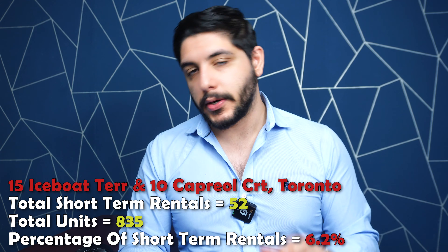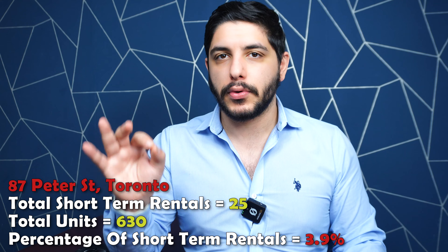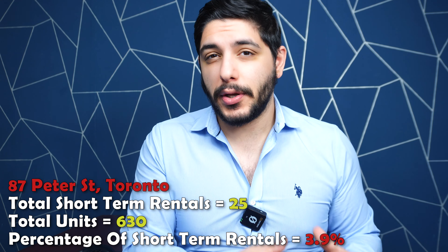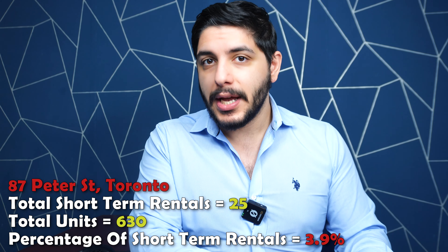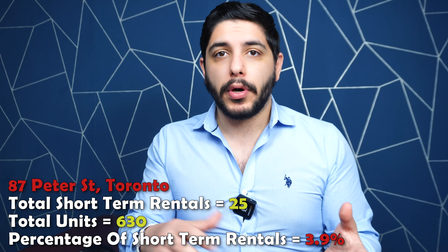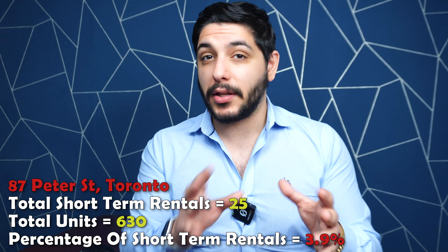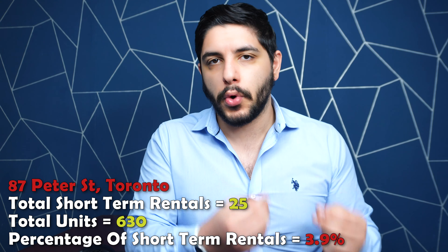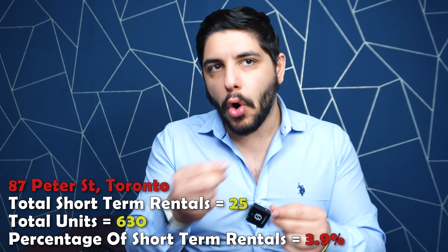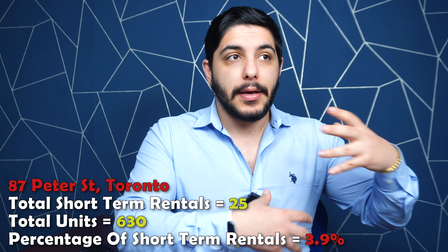Ever since the Airbnb regulations, the short-term rental regulations came into effect a couple of years ago, short-term rental units have to be registered. You can go on the City of Toronto website to see by address which units are registered as short-term rentals — simply download the Excel file or convert it to sheets and go through all the buildings. Using that as a resource, along with Graham Rowland's article on this very topic — the link is in the description — I compiled a list of the Toronto condo buildings with the most registered short-term rental units.